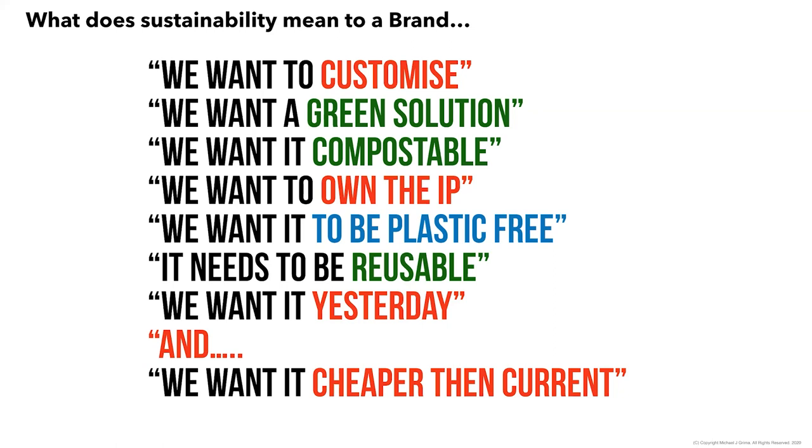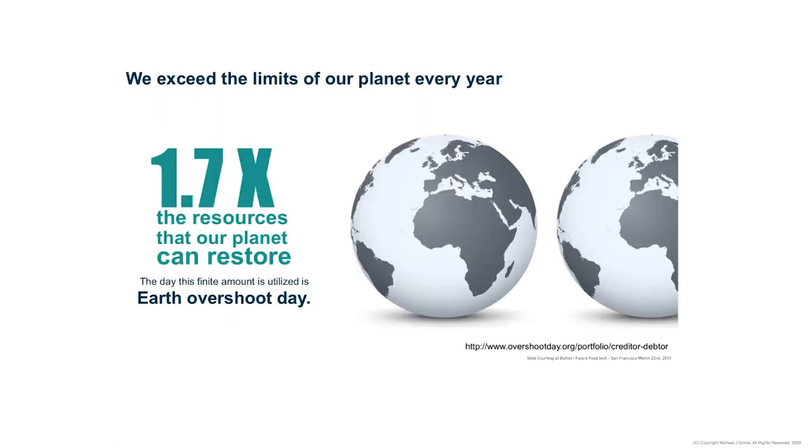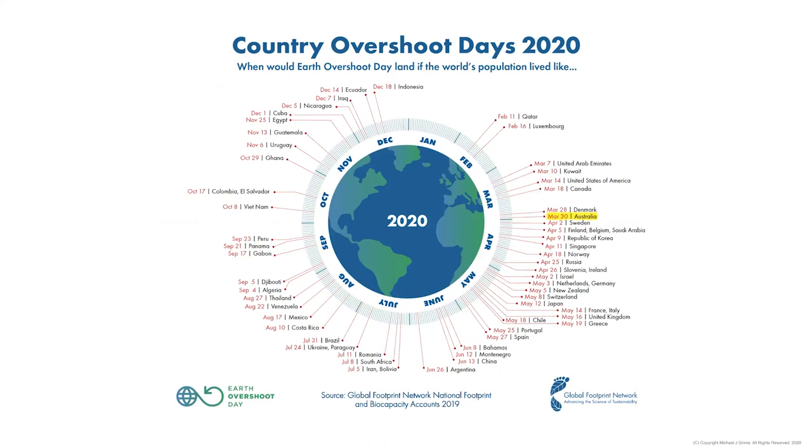The driver behind all this is that we're living well beyond our limits. Globally, overshoot day sees us at about 1.7 times Earth's resources actually called upon in a year. Australia is a good example — if the whole world lived like us, with our convenient lifestyle, large houses, and high energy requirements, we would use up all of Earth's energy by around March 30th, which is approximately 12 days away. That's something to consider.